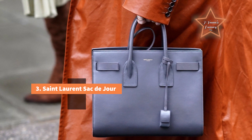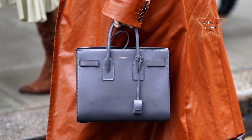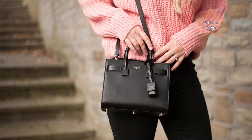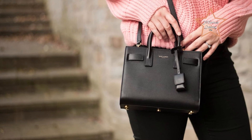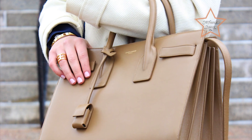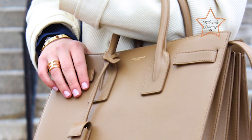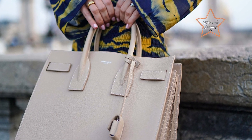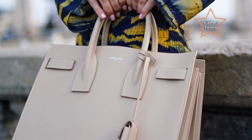Number 3: Saint Laurent Sac de Jour. The Saint Laurent Sac de Jour bag is considered an elegant and classic handbag. It features a clean and structured silhouette with simple lines, creating a timeless and elegant appearance. This classic design contributes to the bag's versatility and longevity in the world of fashion. Despite its sleek exterior, the Sac de Jour often provides a roomy and well-organized interior, making it practical for everyday use while maintaining its refined appearance. The brand's historical association with Yves Saint Laurent, a pioneer in the world of fashion, adds a layer of prestige and sophistication to the Sac de Jour.